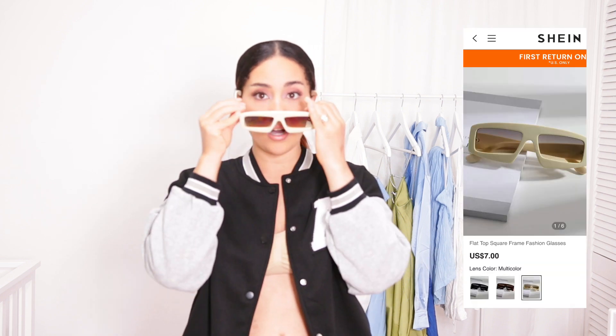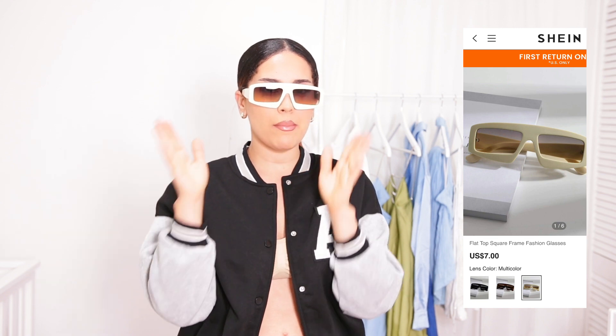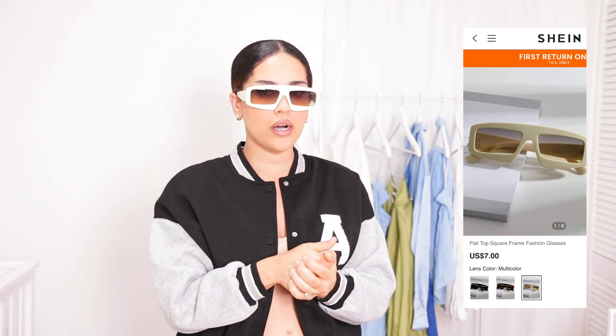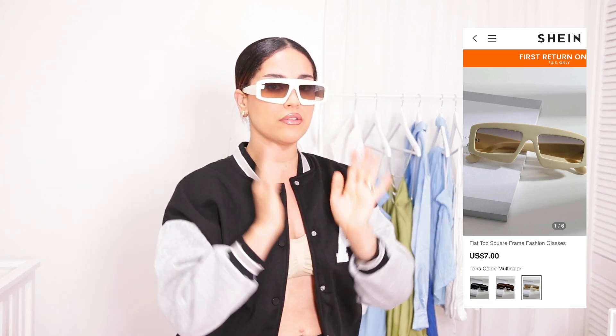I also got these ones which remind me a lot of dupes for certain brands — so many different brands come out with these shades and they cost up to a hundred dollars, which is insane. But if you're looking for a dupe, they are on Shein, super super cheap. They're super cute, super lightweight — can't go wrong with Shein.